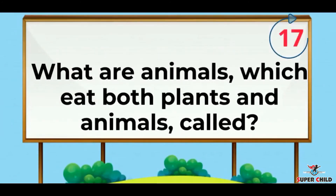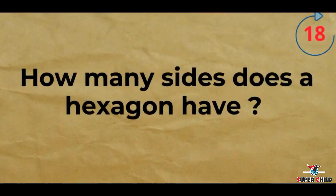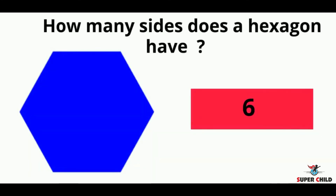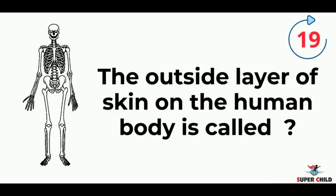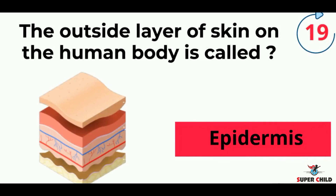Next, what are animals which eat both plants and animals called? The answer is omnivores. Next, how many sides does a hexagon have? The answer is 6. Next, the outside layer of skin on the human body is called? The answer is epidermis.